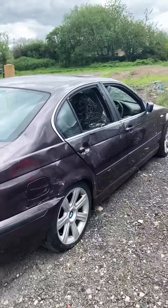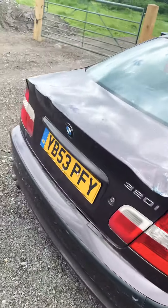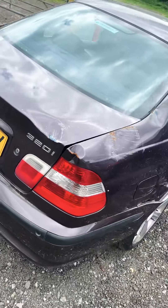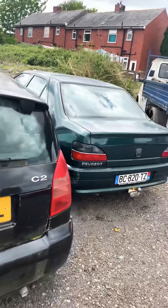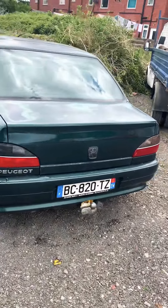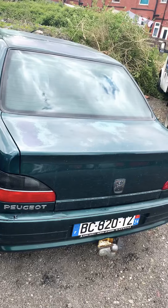Here are some cars that I've got. I need to take the cats off them, and the batteries and the alloys. I've got one BMW 3 Series, a Citroen C2 petrol, and a left-hand drive Peugeot which is actually going on export to Africa — just waiting for my contact to get in touch.